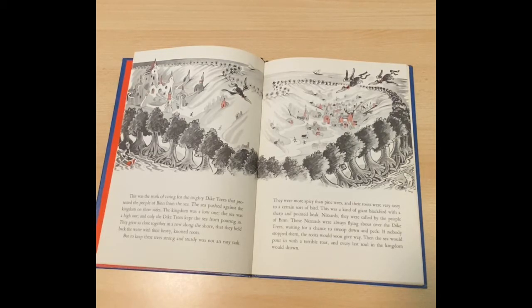But to keep these trees strong and sturdy was not an easy task. They were more spicy than pine trees, and their roots were very tasty to a certain sort of bird. This was a kind of giant blackbird with a sharp and pointed beak. Nizzards, they were called by the people of Ben. These nizzards were always flying about over the dike trees waiting for a chance to swoop down and peck. If nobody stopped them, the roots would soon give way, and the sea would pour in with a terrible roar, and every last soul in the kingdom would drown.